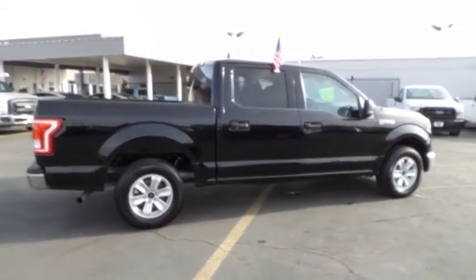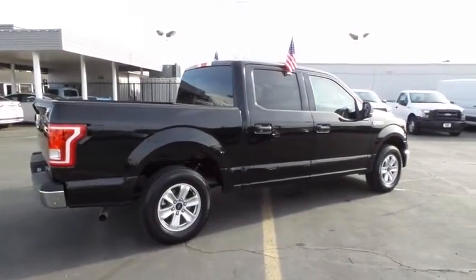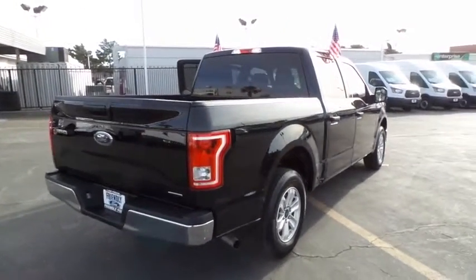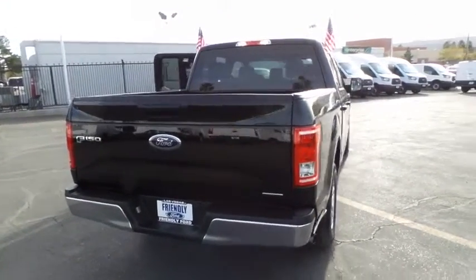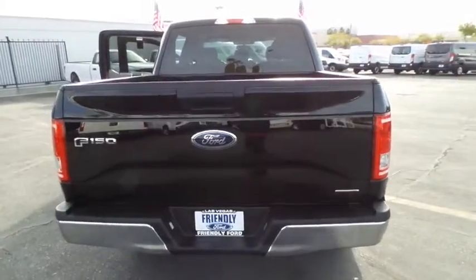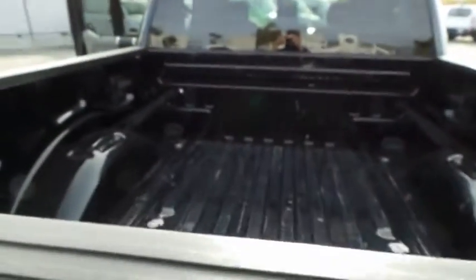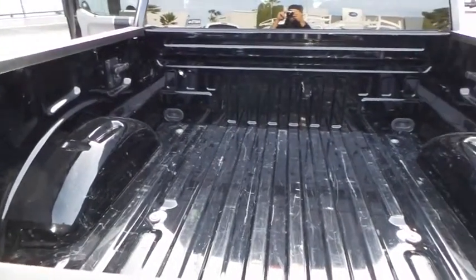This vehicle has less than 25,000 miles. Here are some of this vehicle's great options: AM FM stereo with CD player, cruise control, fog lamps, power windows, traction control system, airbags, remote keyless entry, day and night rear view mirror, cloth upholstery.